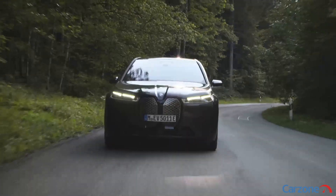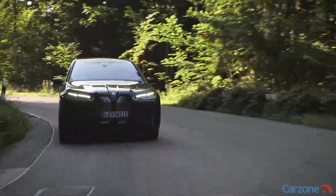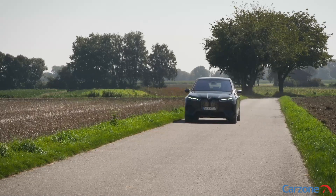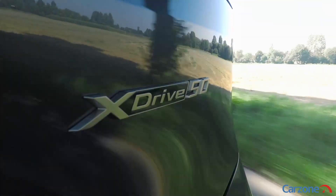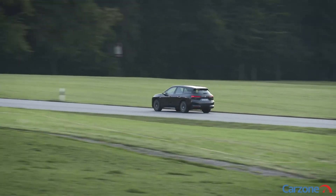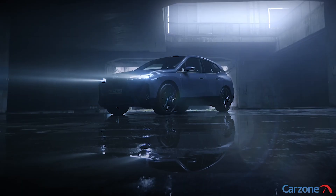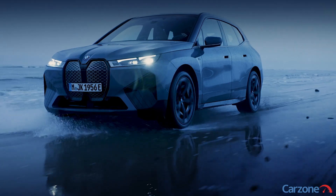From our experience the iX40 offers a real world range of between 350 and 380 kilometers. BMW claims energy consumption of around 20 kilowatt hours per 100 kilometers, and currently we are managing around 23 kilowatt hours per 100 kilometers in freezing wintry conditions. The higher specification iX50 has 523 brake horsepower and can sprint from 0 to 100 kilometers an hour in 4.6 seconds, with a claimed 600 plus kilometer range. For ultimate performance the range-topping iX60 offers 619 horsepower and 1,100 newton meters of torque, getting from 0 to 100 kilometers an hour in just 3.8 seconds.